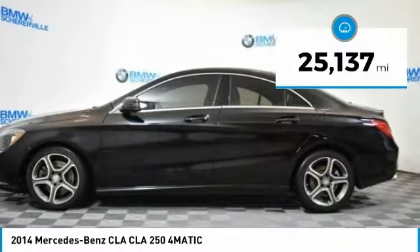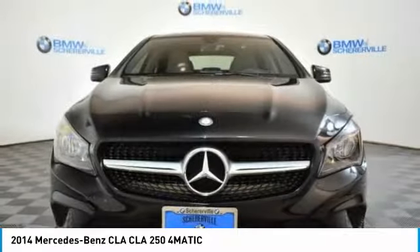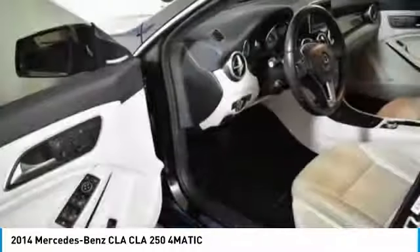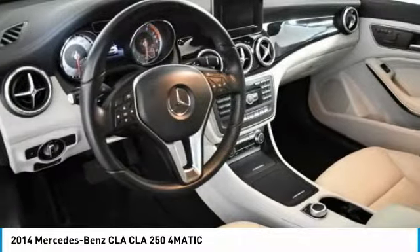This vehicle has less than 30,000 miles. Here are some of this vehicle's great options: traction control, heated seats, power passenger seat, dual airbags, power steering.